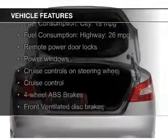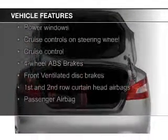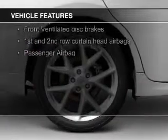The features include a power sunroof, Bluetooth connectivity, Sirius XM satellite radio, digital audio input, and aluminum rims.